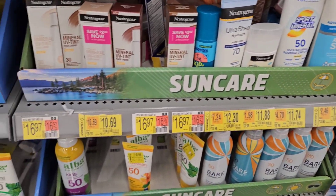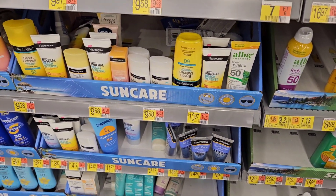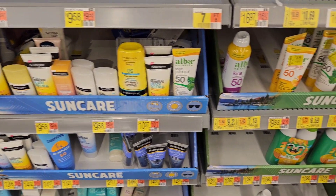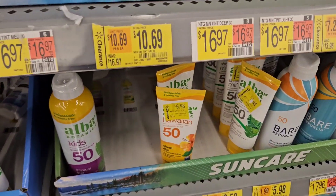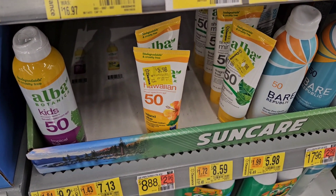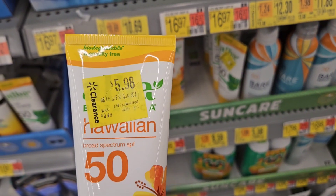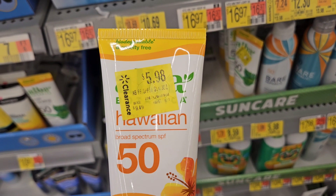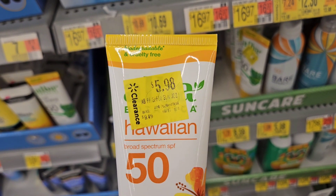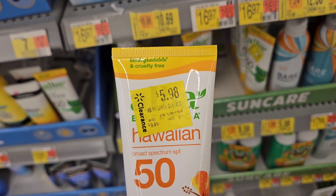The Neutrogena over here doesn't have any clearance showing, but I know we've got ibotta rebates for these two. Let me scan them on the ibotta app and see if anything attaches — and sure enough, $3 is attaching to this, making it only $2.98. I don't know, I might have to pass on this.